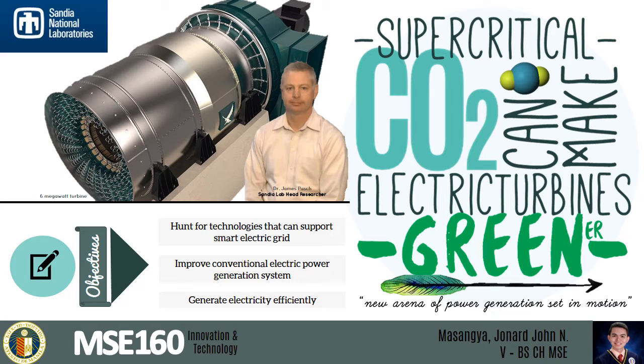Good day, I'm Joma Sangya, a fifth-year BS-MSc student of the Ateneo de Manila University.